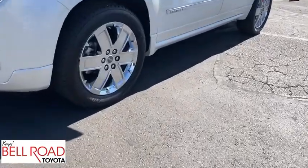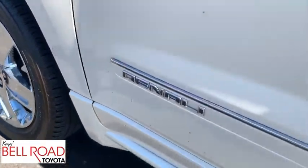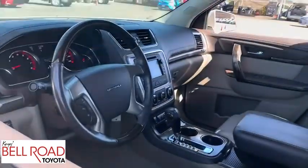Leather wrapped steering wheel, Bluetooth, adjustable steering wheel, power steering, floor mats, cruise control, four-wheel disc brakes.